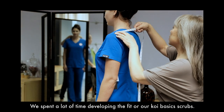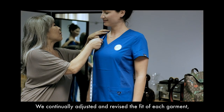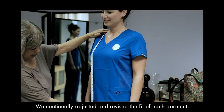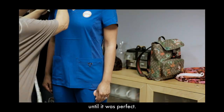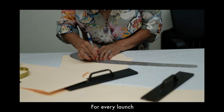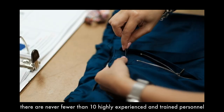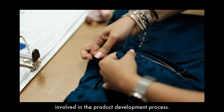Fit. We spent a lot of time developing the fit of our Koi Basics scrubs. We continually adjusted and revised the fit of each garment until it was perfect. Some might think we are a bit extreme, but every detail matters. For every launch, there is never less than ten highly experienced and trained personnel involved in the product development process.